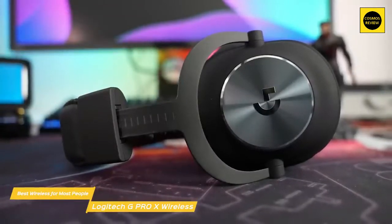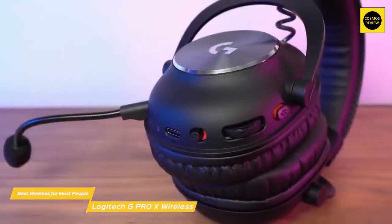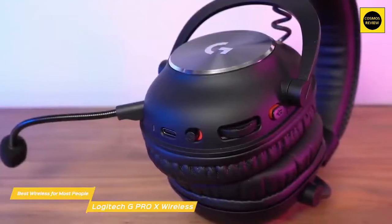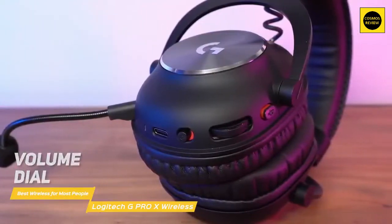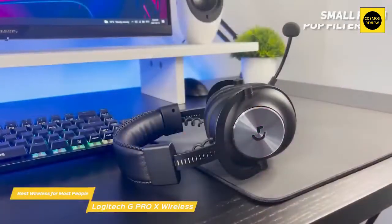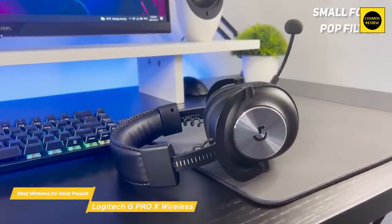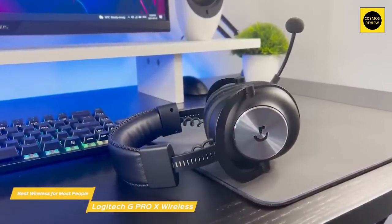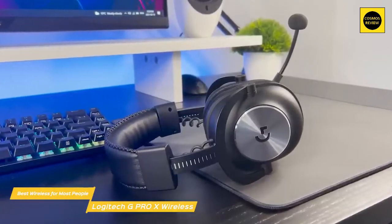If you prefer something more breathable, a second set of ear pads made out of soft velour is included for premium comfort. On the left ear cup you'll find a volume dial, a mic mute button, a power button, a USB-C charging port, and a 3.5mm mic port. The mic is equipped with a small foam pop filter and sits on a flexible boom. It performs clearly in games and is removable if you want to use the Pro X as headphones.